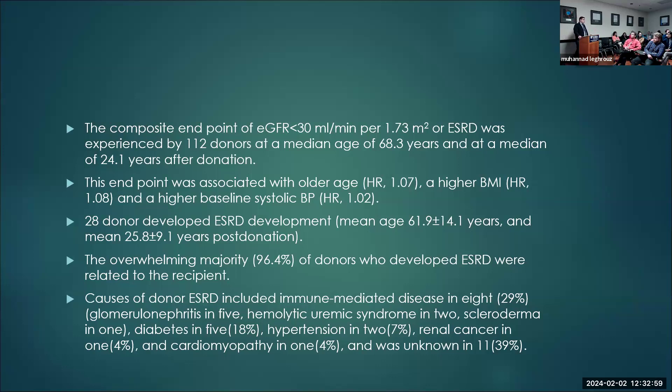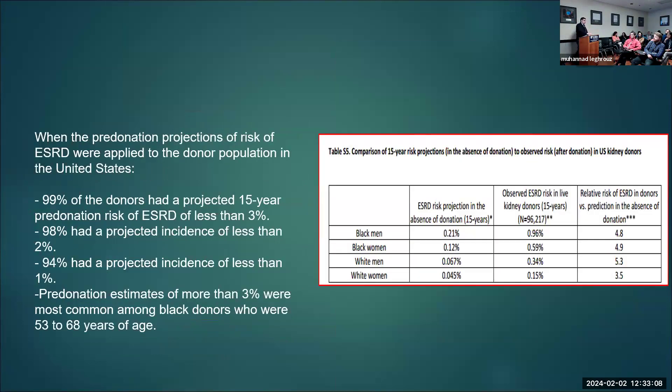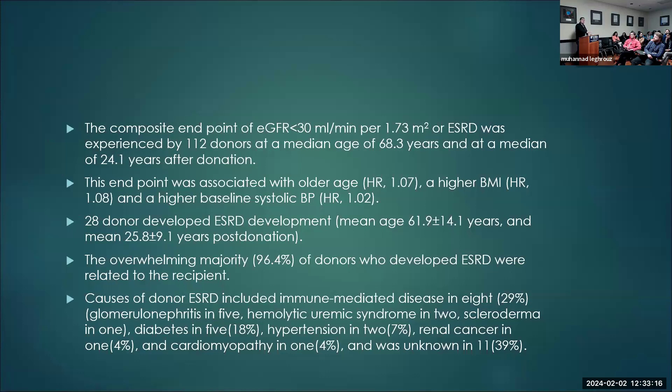Question: do any risk calculators account for this family issue? There is another calculator — I'll show you shortly. In this population, among the 112 who developed the endpoint of eGFR under 30 or ESRD, the median age was 68 years old and the median follow-up was 24 years after donation. This was associated with older age, higher BMI, and higher baseline systolic blood pressure. 28 donors developed ESRD, median 25 years post-donation. The overwhelming majority of donors who developed ESRD were related to the recipient — 96%. Causes of donor ESRD included immune-mediated GN, HUS, scleroderma, hypertension, and renal cancer.